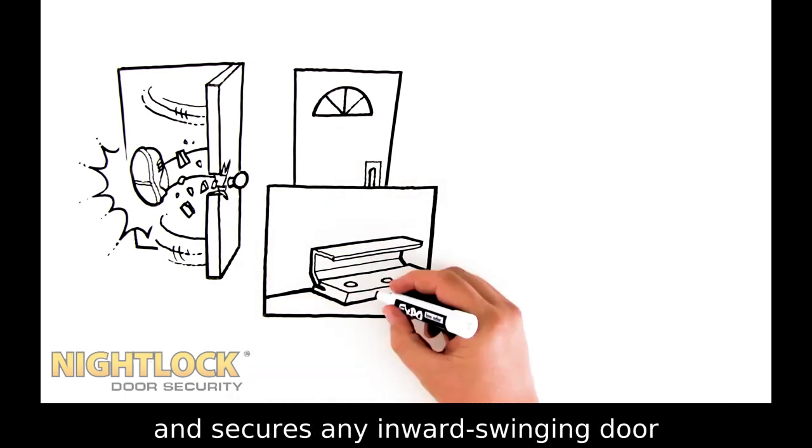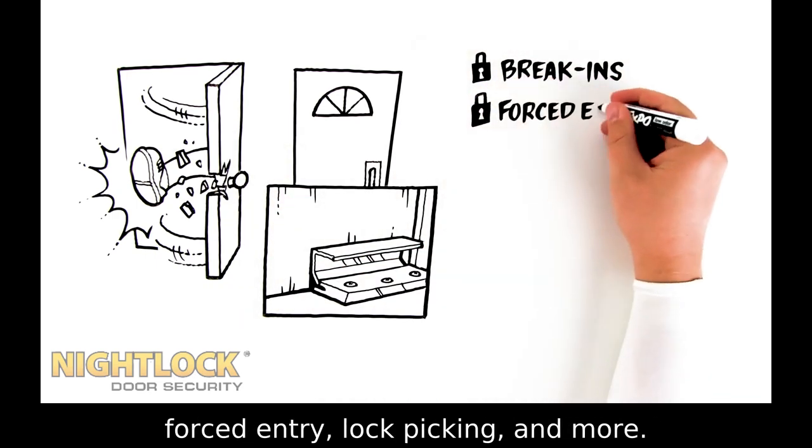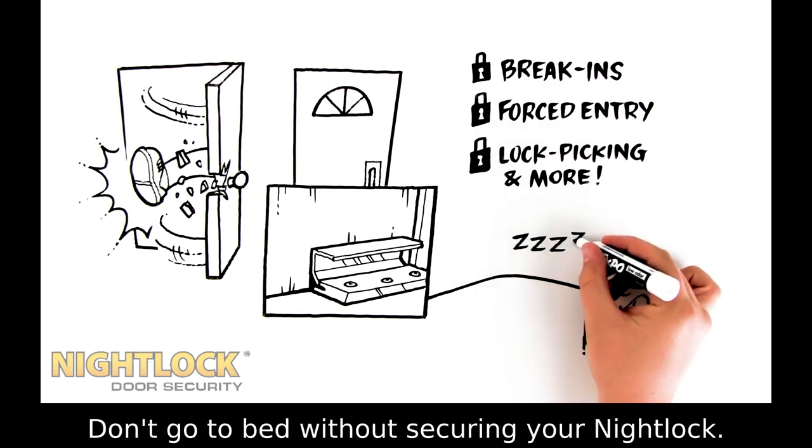Night Lock installs in minutes and secures any inward-swinging door in your home against break-ins, forced entry, lock-picking, and more. Don't go to bed without securing your Night Lock.